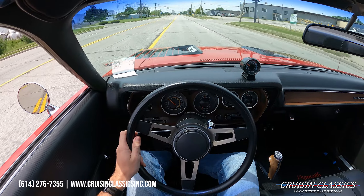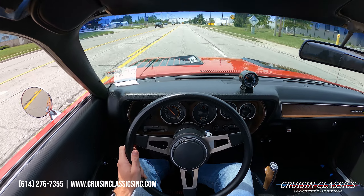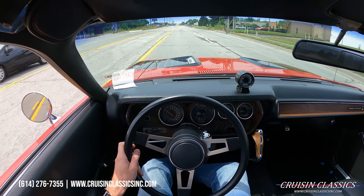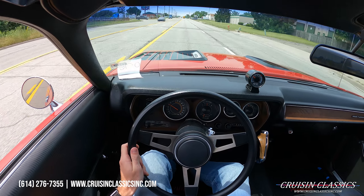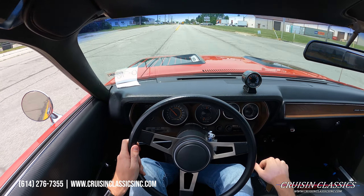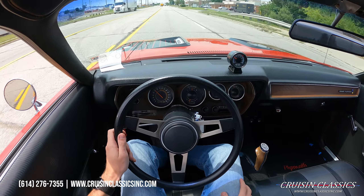All right guys, welcome to the driving portion of the '72 Road Runner. I'm going to take this car for a short drive down the road, show you guys that it obviously is a running and driving vehicle — most importantly, no overheating issues, no grinds, no pop-outs, no weird noises. This is my first time driving the car, so I'll share my opinions. So far it's a really, really nice riding and handling car. You've got your four-speed with the pistol grip shifter.